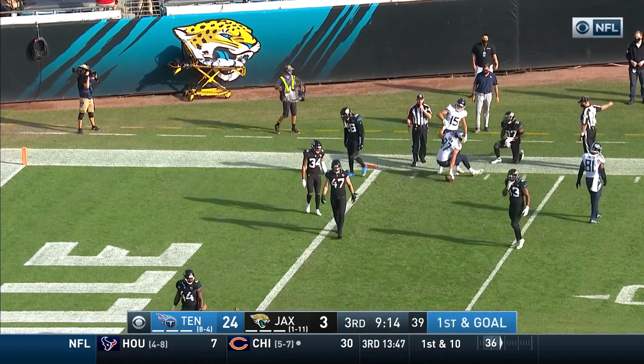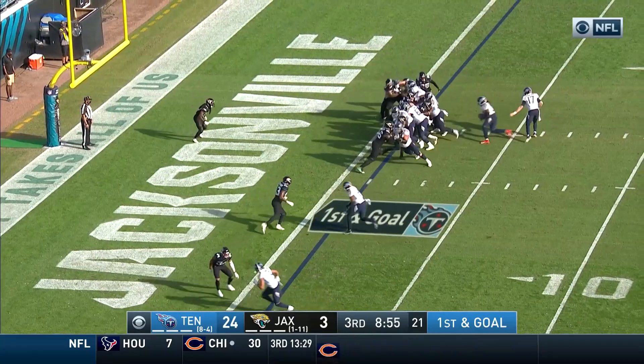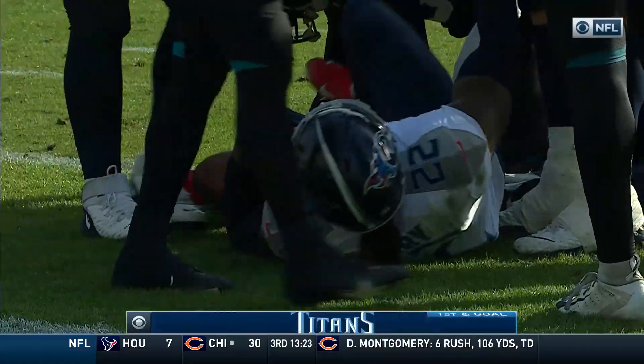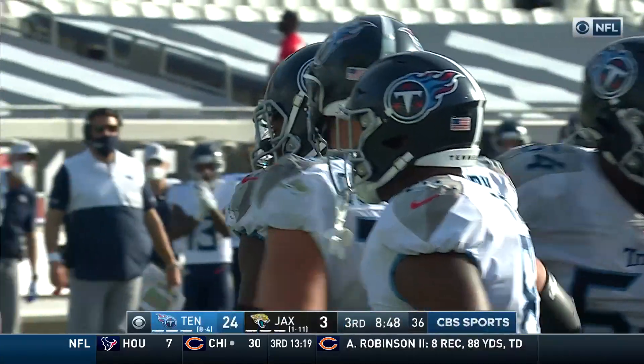All the way down to the one-yard line. Now all of a sudden they fake the run and the deep corner comes up in run support — Henry in for the touchdown! And the Titans are putting it on the Jags.